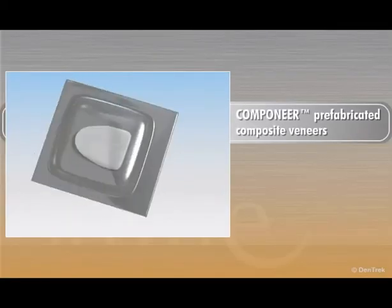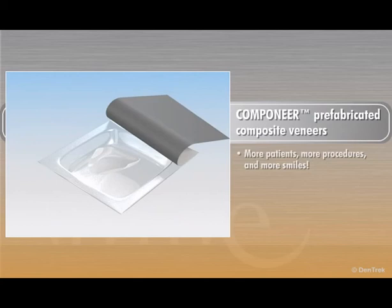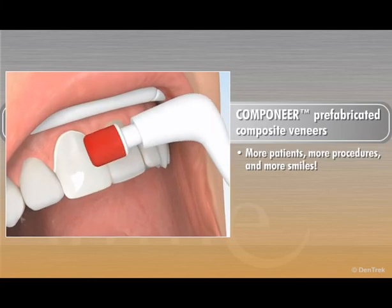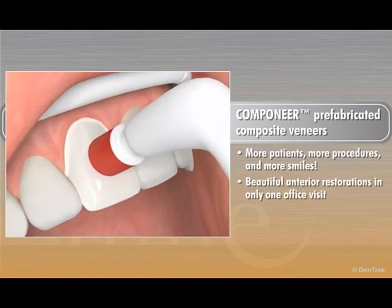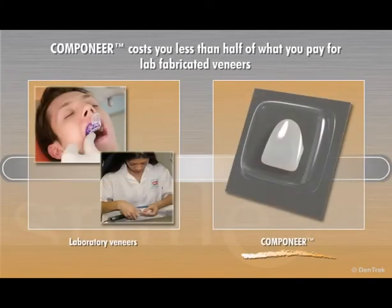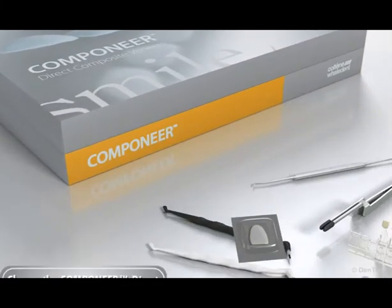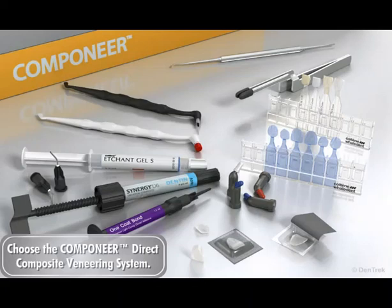Companeer prefabricated composite veneers can provide your practice with more patients, more procedures, and more smiles. This innovative veneer system lets you place beautiful anterior restorations in only one office visit without taking impressions and without the time and expense of sending out to the dental lab. In fact, Companeer costs you less than half of what you pay for lab-fabricated veneers, allowing you to grow your practice by providing aesthetic restorations to patients who previously could not afford them. For natural-looking veneers that create beautiful smiles, choose the Companeer Direct Composite Veneering System from Colteen.